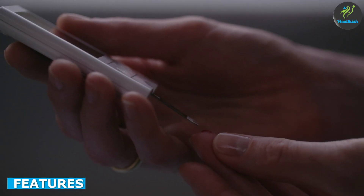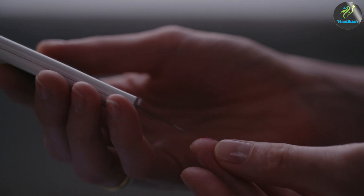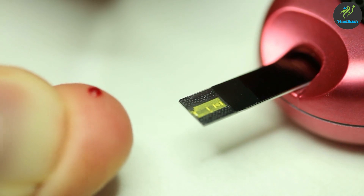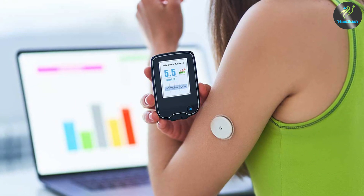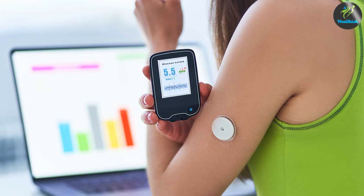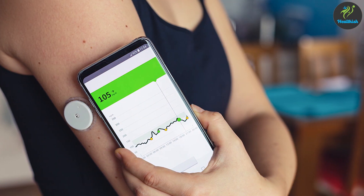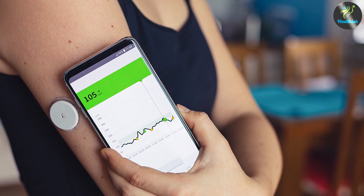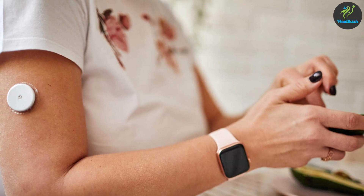Firstly, let's take a look at the features of these two devices. A glucometer is a portable device that measures your blood sugar levels with a drop of blood from your finger. They are simple to use and can give you a reading in a matter of seconds. On the other hand, a continuous glucose monitor is a wearable device that continuously measures your blood sugar levels using a sensor placed under your skin. The data is transmitted to a receiver, which can be a separate device or a smartphone, and provides real-time glucose readings.